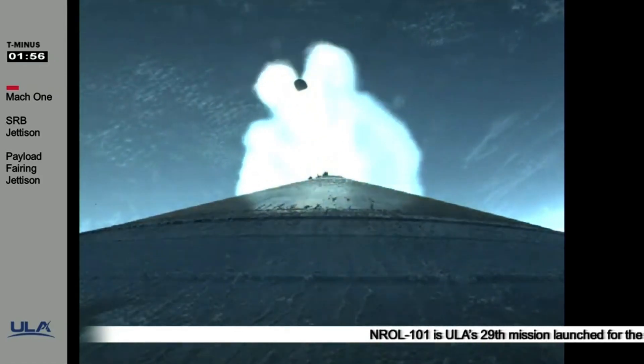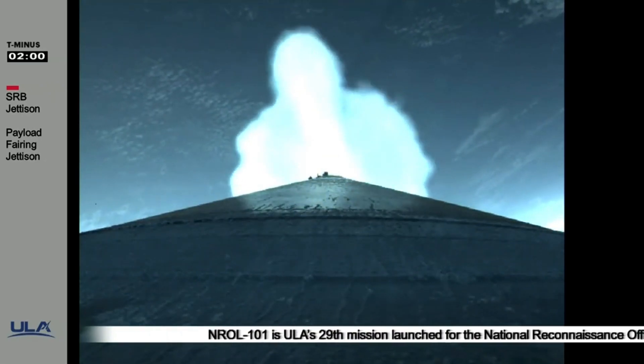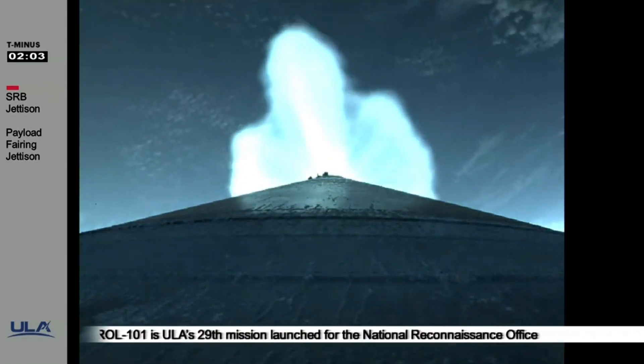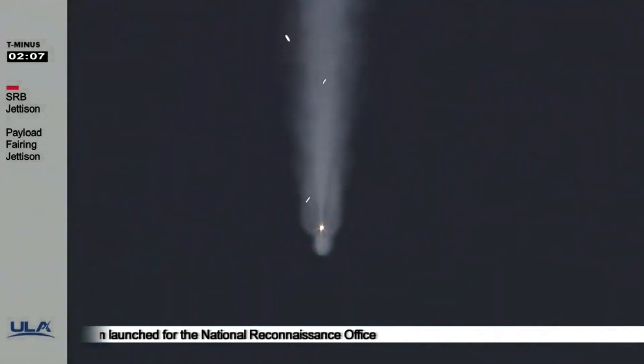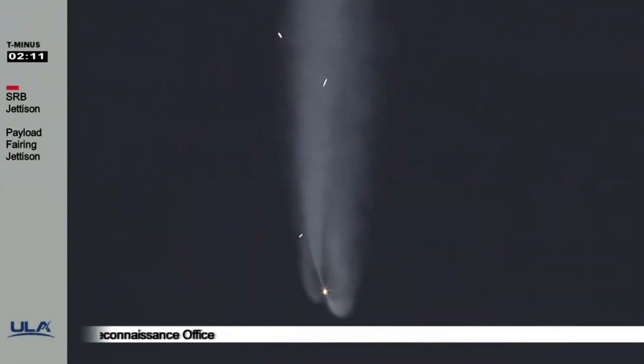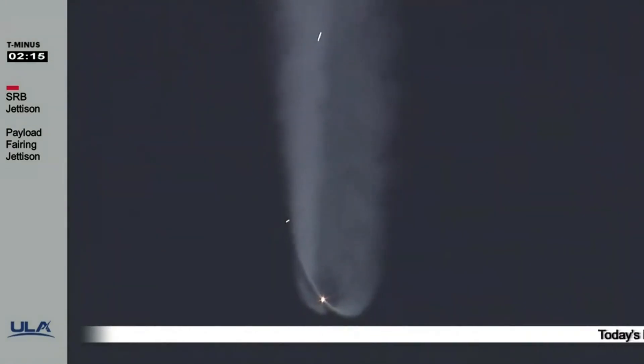The RD-180 is now throttling down slightly. We have jettison on all three SRBs. We have now passed Mach 5. Approximately two minutes remain in the Atlas booster phase of flight.